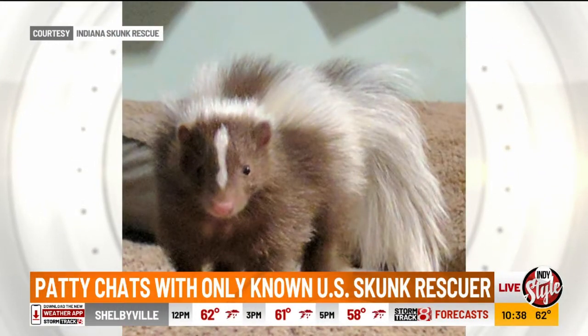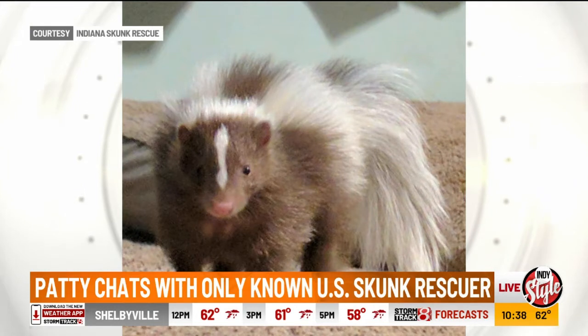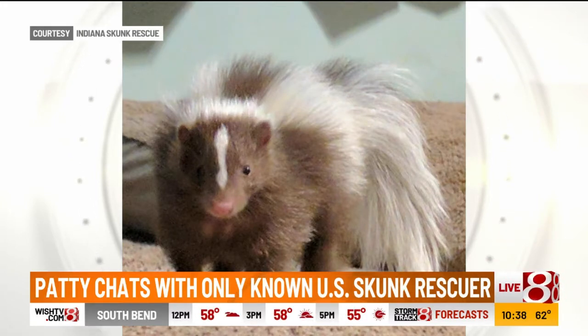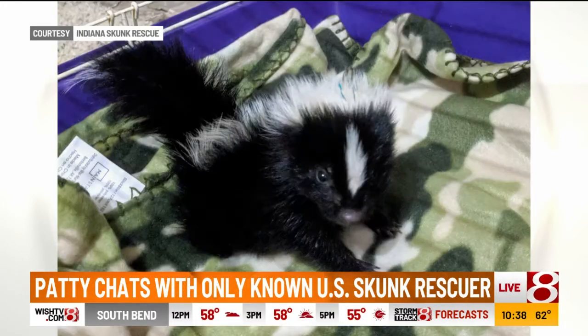He likes to burrow. They do like to burrow? Oh, they love to burrow. Now, if you want a pet skunk, what do you feed it at home? They eat vegetables — they're omnivores, so they eat everything. They can eat absolutely everything. And that's why we need them — they're good little garbage disposals.